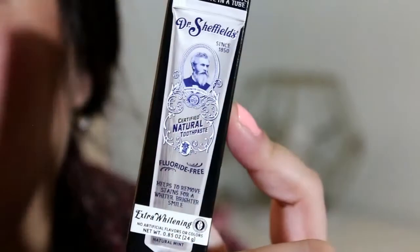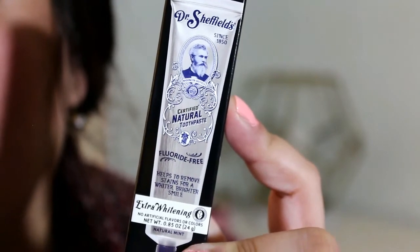The very last sample in here is from Dr. Sheffield's and it's an extra whitening toothpaste. I just love their packaging — it's old fashioned, since 1850, certified natural toothpaste, fluoride free. It helps to remove stains for a whiter, brighter smile. You can get quite a lot out of it. It might look small, but you can still get quite a few uses out of this. And there's a dollar off coupon for that.